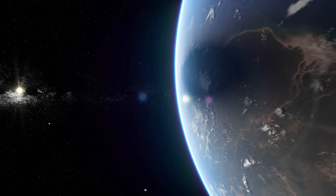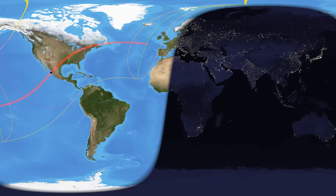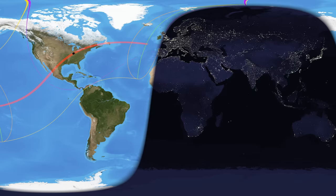Because the moon's shadow is relatively small, a total solar eclipse is a pretty rare event to see. In order to do so, you have to be on the sunny side of the planet and within the path of the moon's shadow.